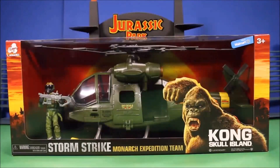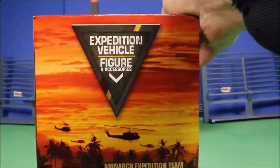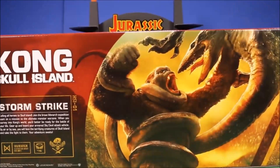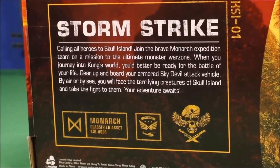Okay guys, great to see you. I found another awesome King Kong Skull Island toy at Walmart. These are exclusive to Walmart. And after this review, I will have reviewed all of them — all the King Kong toys, except for the spider one. Here is a look at the side, a look at the back, and here is a little bit more info on the Storm Strike team.